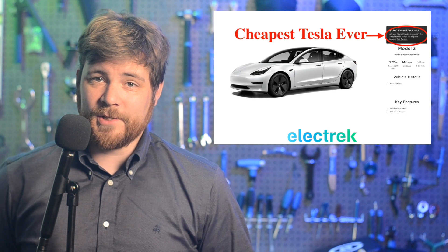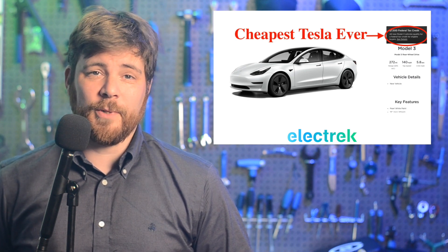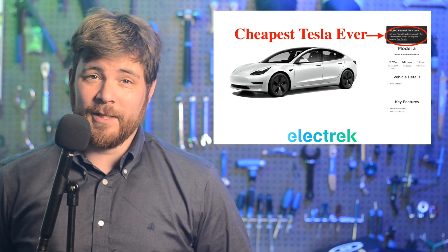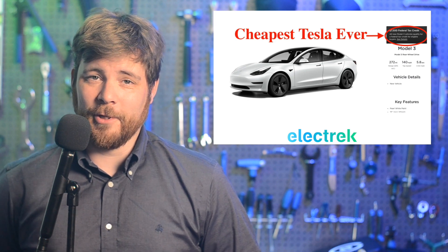Now, it's unclear how Tesla achieved this, and if it means that the new Model 3 rear-wheel drive and long-range all-wheel drive now have U.S.-made battery cells, or if there's a new deal that allows for them to be made with Chinese cells. But either way, this puts the cost of ownership of a Model 3 becoming less than a Honda Accord or a Toyota Corolla in many of the most popular EV markets.